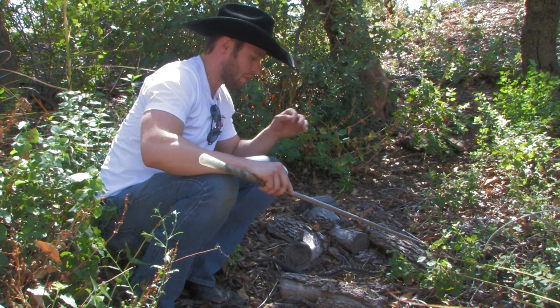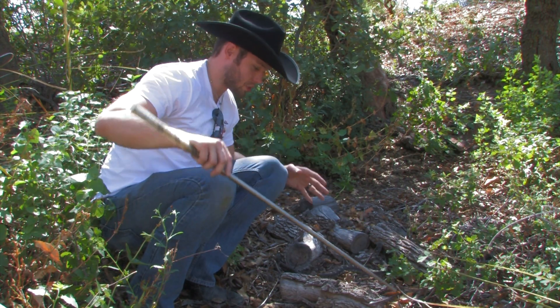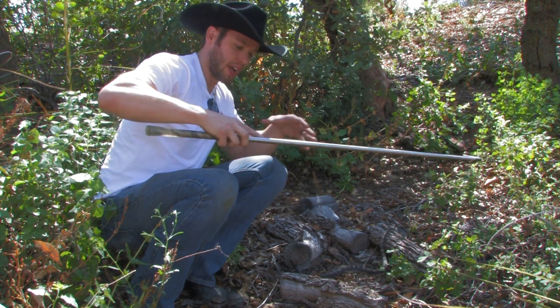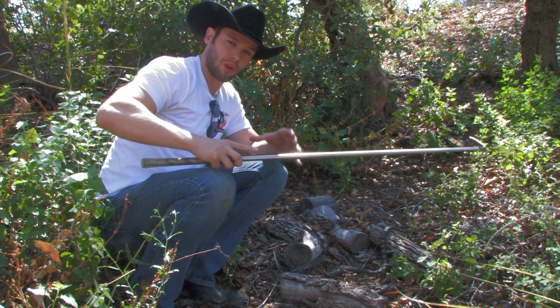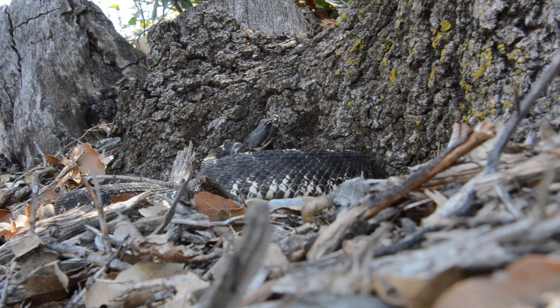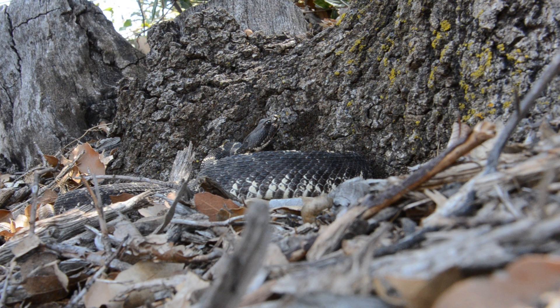Their camouflage works perfectly to their advantage. They'll sit amongst this leaf litter and just coil up. A good friend of mine says they look just like cow patties — whenever you're walking through the leaf litter, you'll just see this big lump of black. They kind of bury themselves amongst it and they can hunt from this position as well.